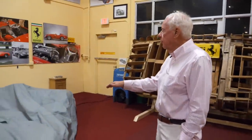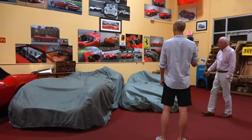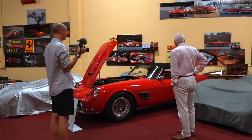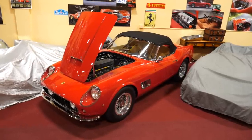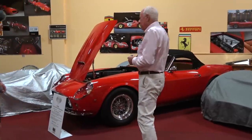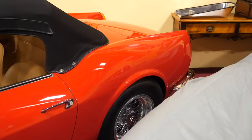These are two Ferraris we're waiting to restore — they're in the queue: a '56 Mondial and a '58 206S. This is a 1963 California Spider, and I'm not sure which is the prettiest sports car ever built — either this or the A6 GCS Maserati over here. I think those are the two best-looking sports cars for sure. They really got the rear quarter panel right on this — it adds that extra sophistication.